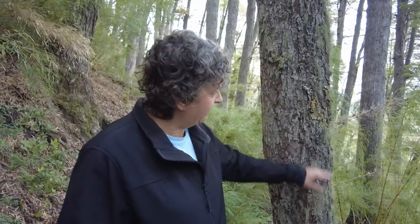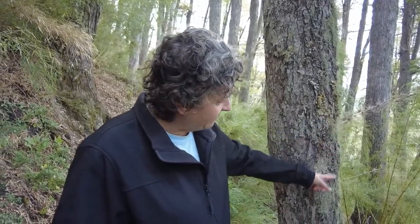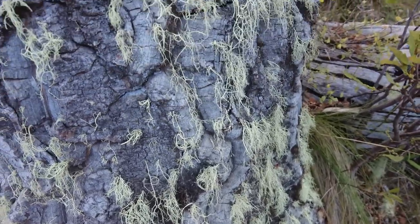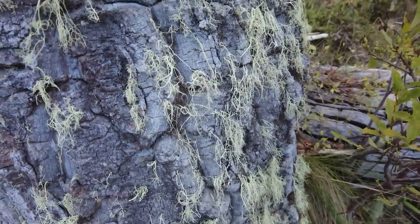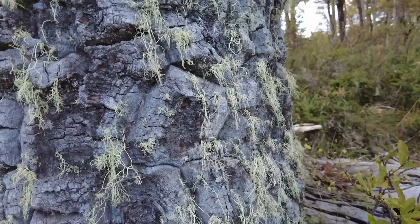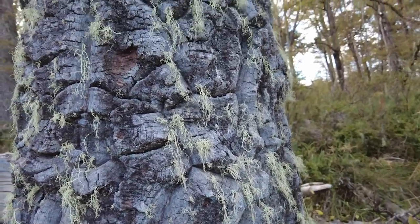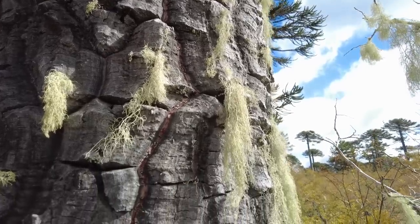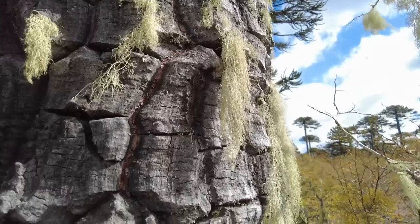When we were down in Ushuaia, we saw lots of this moss on the trees at the beaver campsite. And when we went on the penguin tour on the boat where we walked on the island, the little tour guide told us this is called the old man beard moss — and that when you see it, it means the air quality is really, really good, which I can see how that could happen here with all these trees.